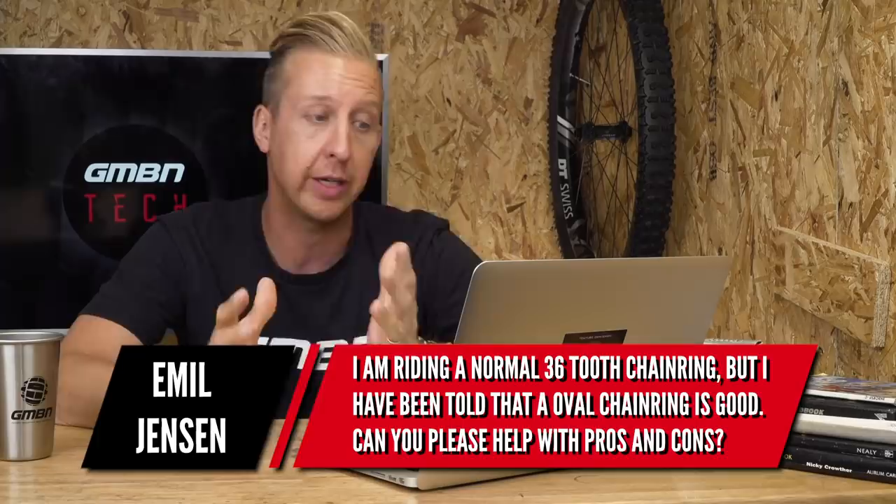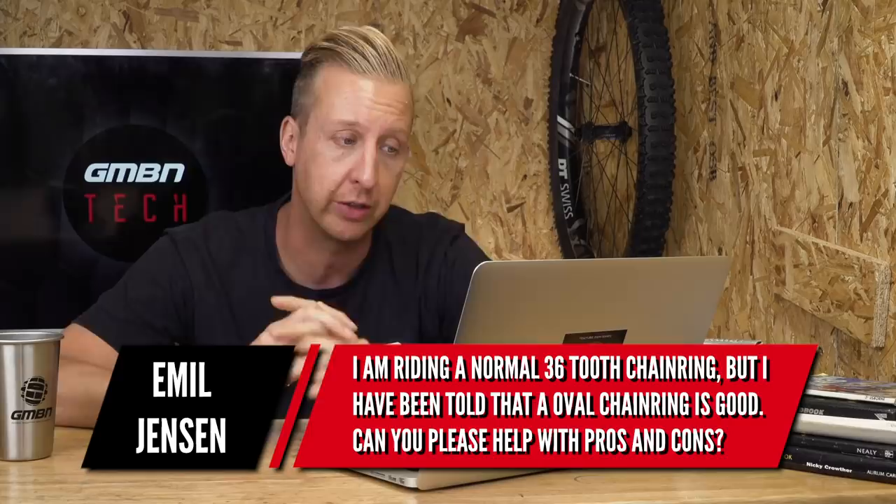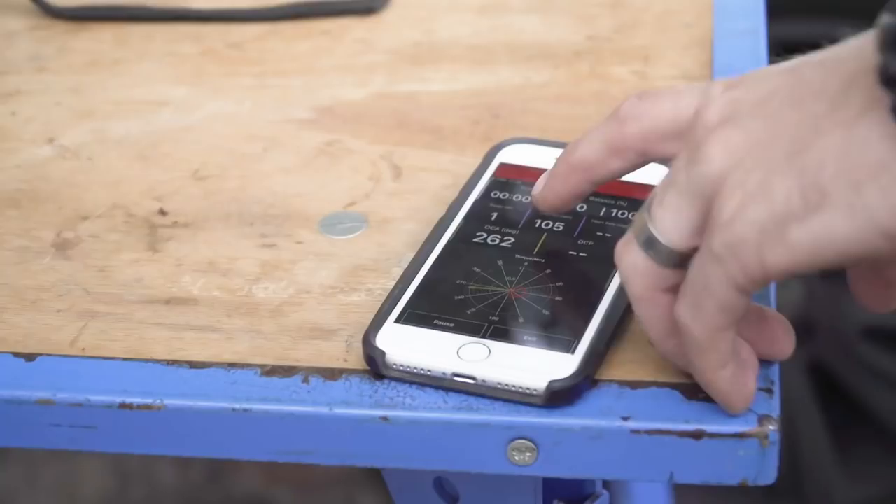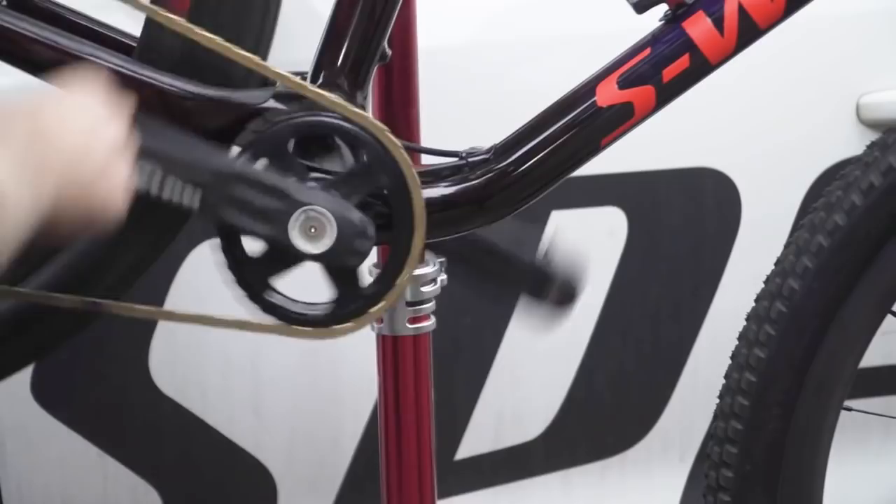Next is a good old oval chainring pros and cons question. Emil Jensen wants to know: I'm riding a 36-tooth regular chainring but have been told that an oval chainring is good — can you help with pros and cons? I haven't ridden the new breed of oval chainrings enough to give the best feedback, so that's something to change soon. For the pros: they maximize power output and give better efficiency for your pedal stroke — assuming your pedal stroke isn't perfect, which most people's isn't, so arguably most people could benefit.